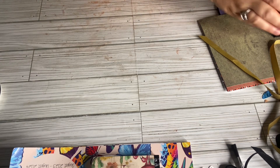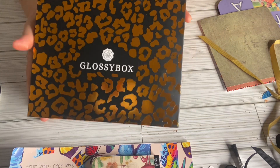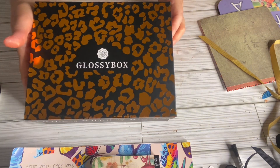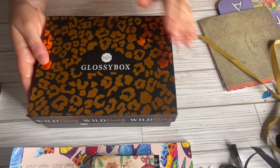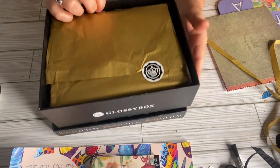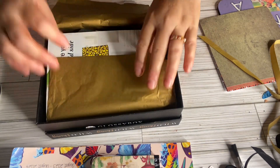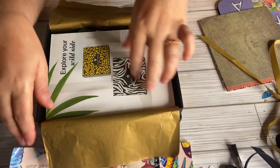I already opened it. This is an animal print box — it's a really pretty box. This is a box I saw Nancy Rounds open on her channel and I was interested in the eyeshadow palette. It has neutral colors and that's the kind that I like.